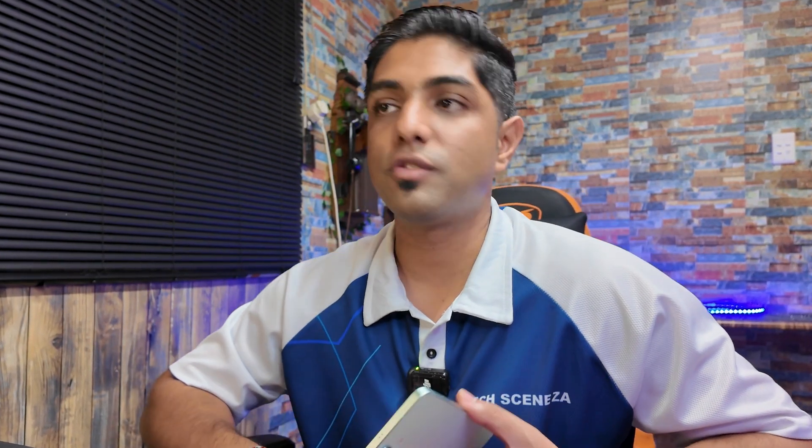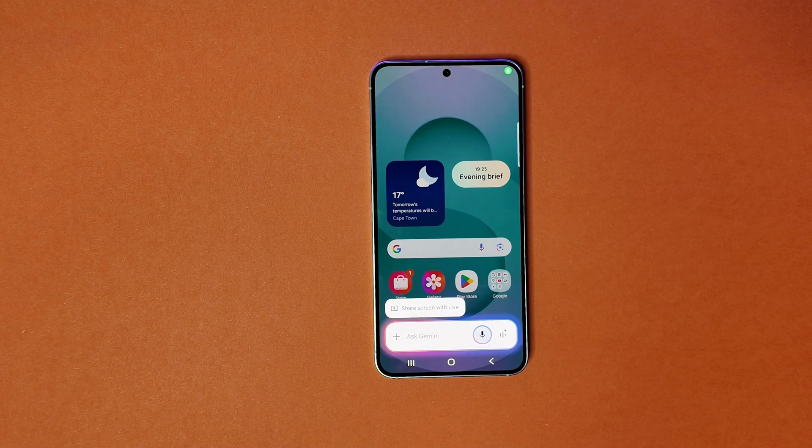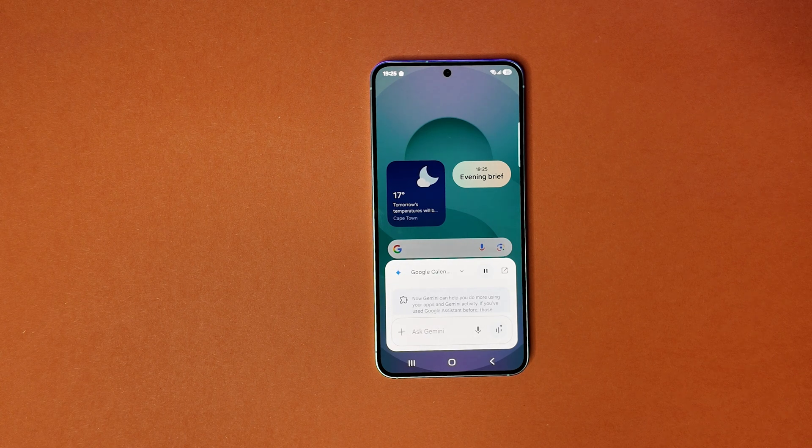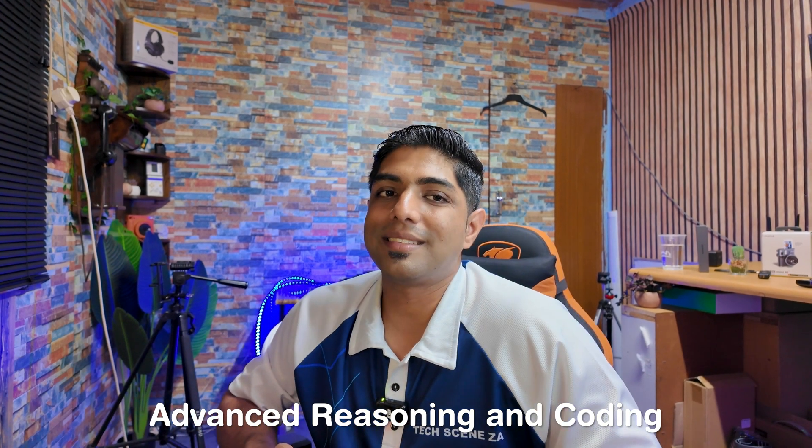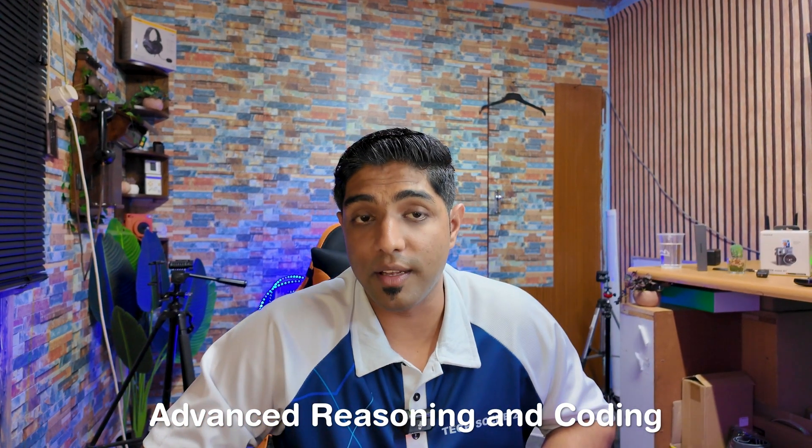There's also very deep app integration. Gemini is built into apps like Samsung Calendar, Samsung Notes, Google Maps, Gmail, and many more. You can tell Gemini to book your meetings, create reminders, and draft emails with just a voice prompt.